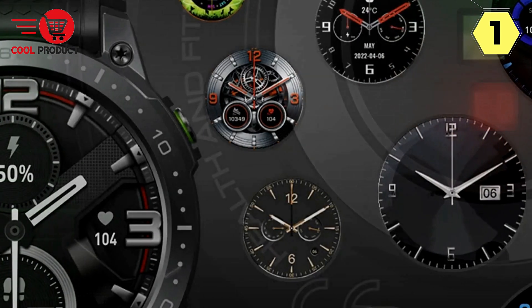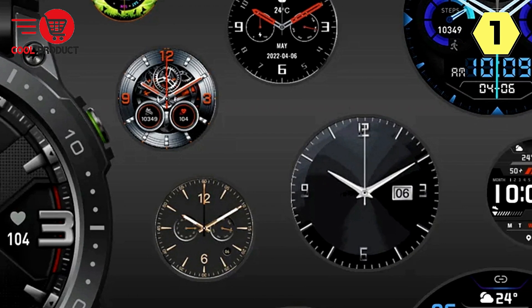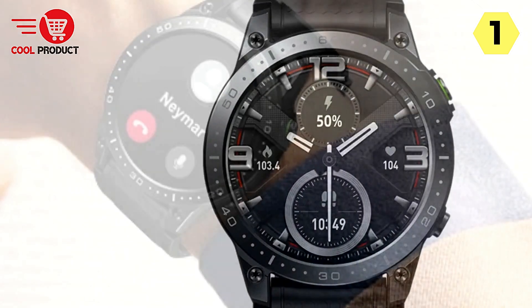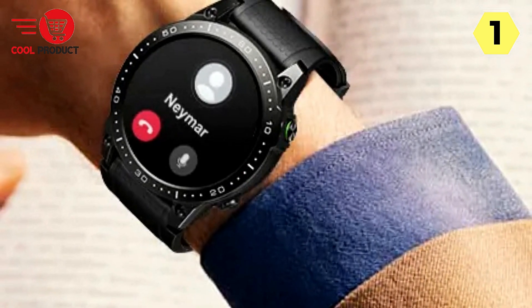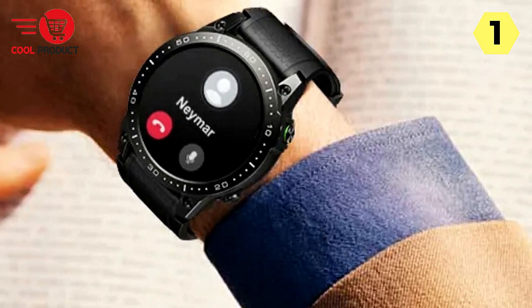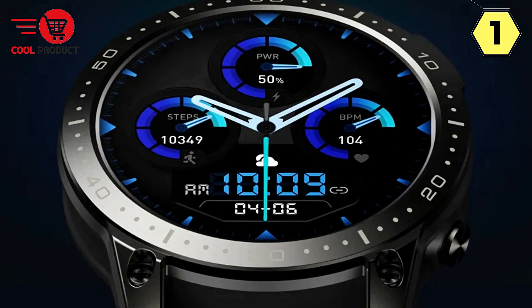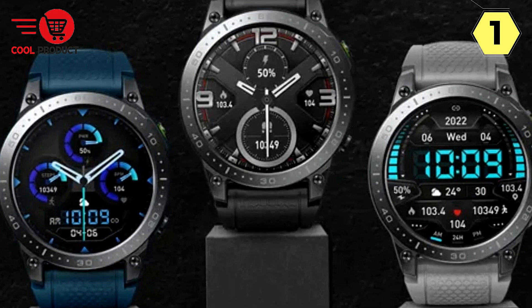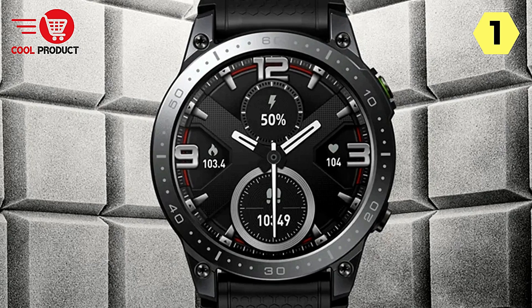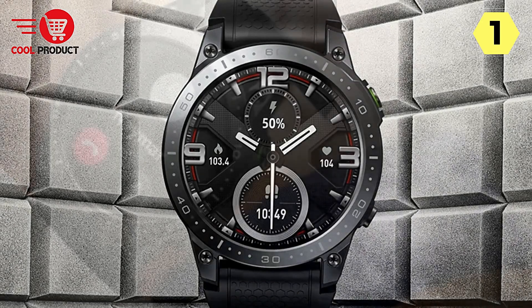Daily Smart Features and Activity Tracking. Smart notifications, weather sync, music and camera controls, find my phone and watch, do not disturb modes, sedentary alerts, and a drink water reminder keep you in control of your daily life. The Ares 3 Pro records your activity, step count, standing time, and calories burned. Auto goal setting adapts to your activity level, setting daily step goals to keep you motivated.